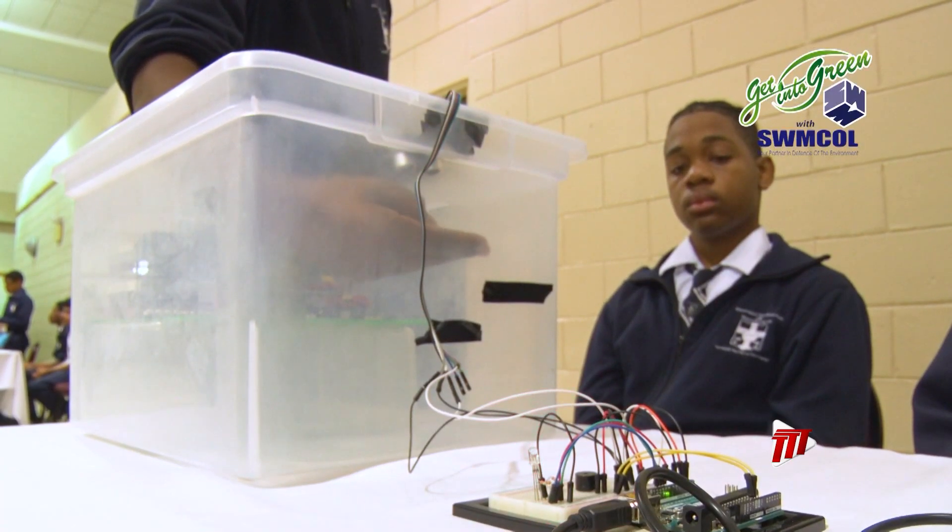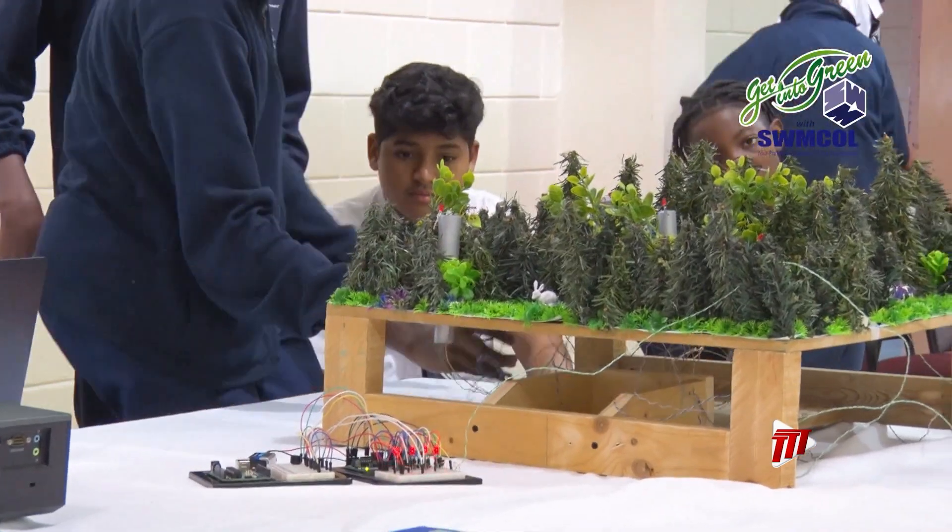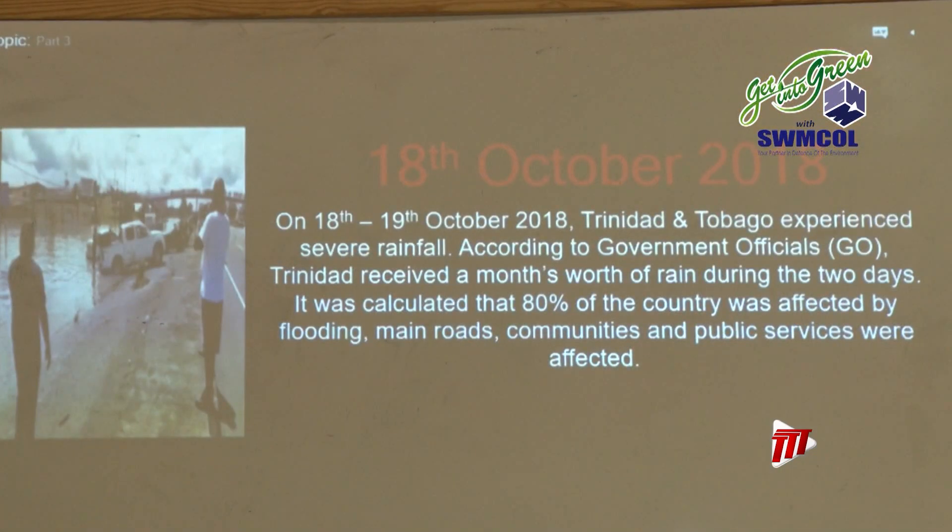Developing homegrown alerting systems that in future warn and possibly protect us and our natural environment, according to their teacher, Alvin Brown. One of the things I'm doing is have them look at problems in society and use technology to solve those problems. And in this case, we're looking at natural disasters.